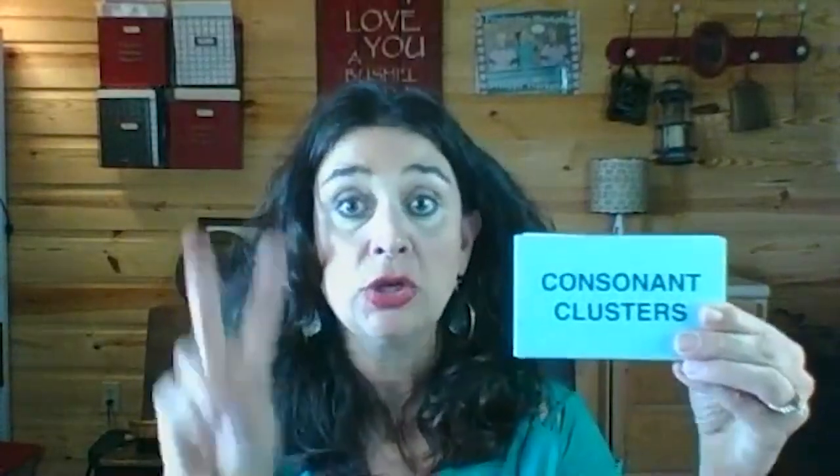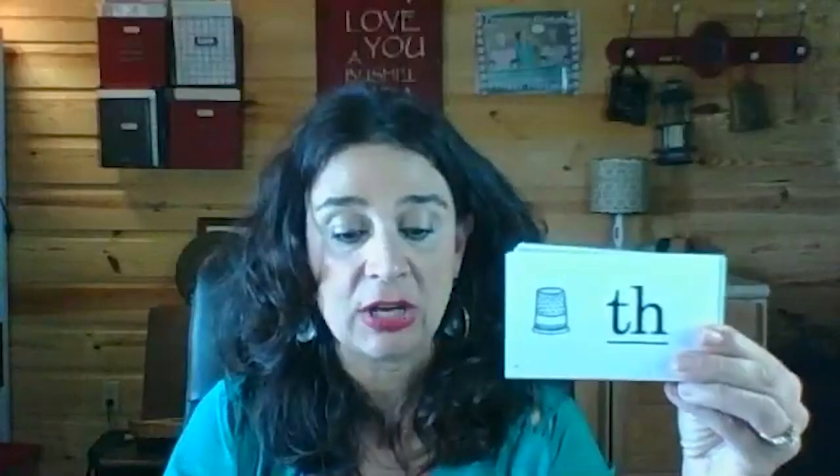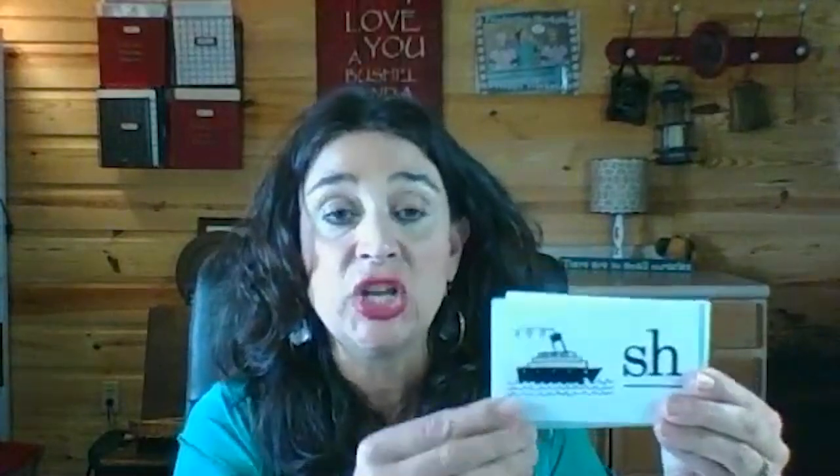Consonant clusters: two or more adjacent letters that make one sound. TH — mother — /th/. TH can also make another sound as in TH — thimble — /th/. NG — king — /ng/. CK — truck — /k/. SH — ship — /sh/.